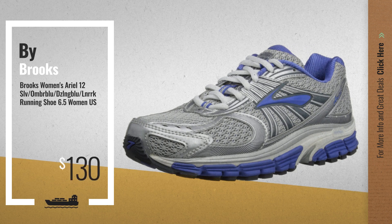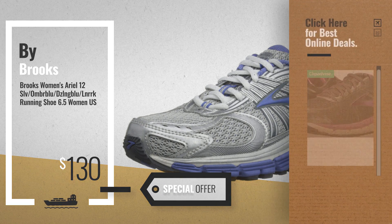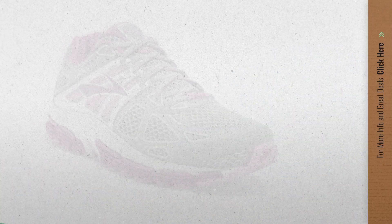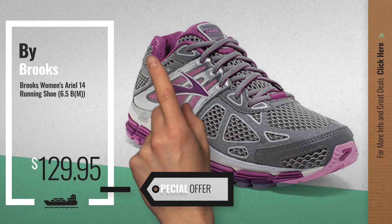Number 5, also by Brooks. For more info about these great online deals, click the circle in the corner. Number 6 — get this special offer Brooks Aerial 16 deal.